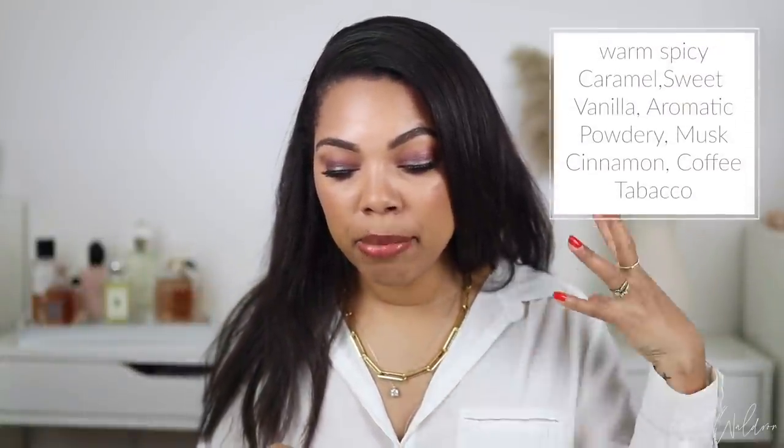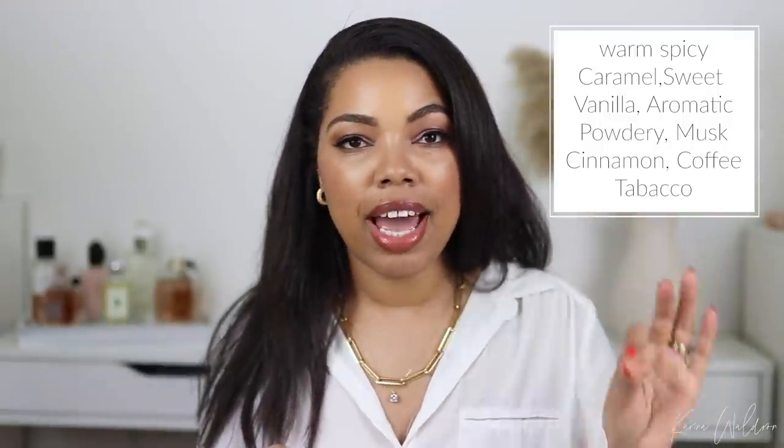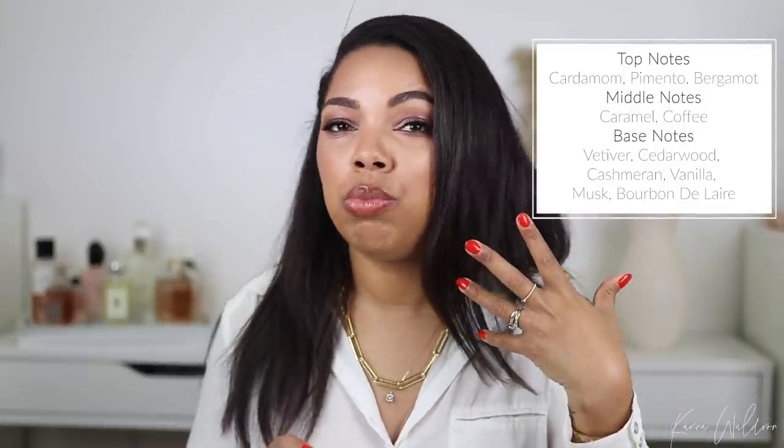Here is that sample and let's go ahead and try it out. But before we do, let's talk about the notes. I'm on Fragrantica and the main accords are: warm spicy, caramel, sweet vanilla, aromatic, powdery musk, cinnamon, coffee, and tobacco. If you've been watching me for a while, you know that this sounds like something I would absolutely die for. These notes sound like a really gourmand fragrance — something that's going to be sweet, deep, and a little spicy.